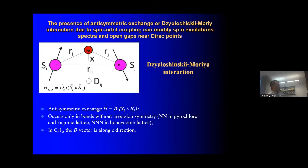In chromium triiodide, the DM interaction vector is along the c-axis. When you have spin waves, the in-plane component Si cross Sj is actually along the c-axis. Therefore, for the DM interaction to be important, the spin must be aligned along the c-axis. If you force the spin into the plane, the DM interaction will basically vanish. This turns out to have interesting and experimentally testable consequences.